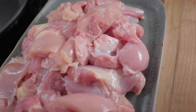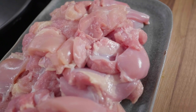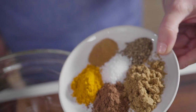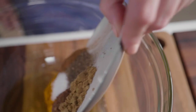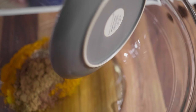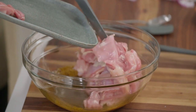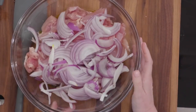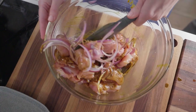Now we can talk about the chicken. We went with boneless, skinless chicken thighs, but the real star here is this spice blend: coriander, allspice, turmeric, cinnamon, salt, and pepper. Once you add that spice blend to the oil, you can start to smell those spices — it smells really great. Add in the chicken and then the onion, toss it together, and that's it.